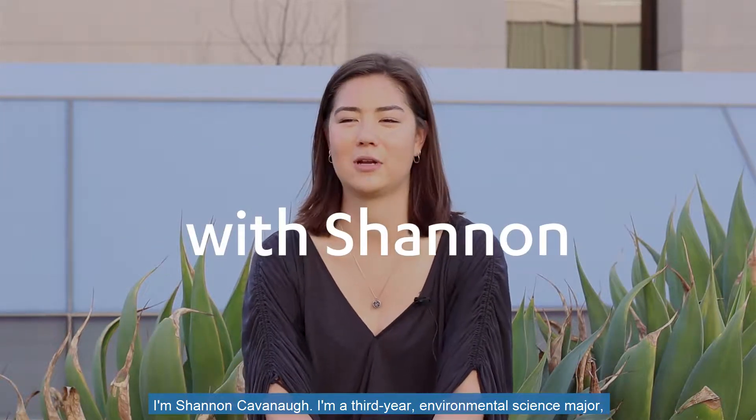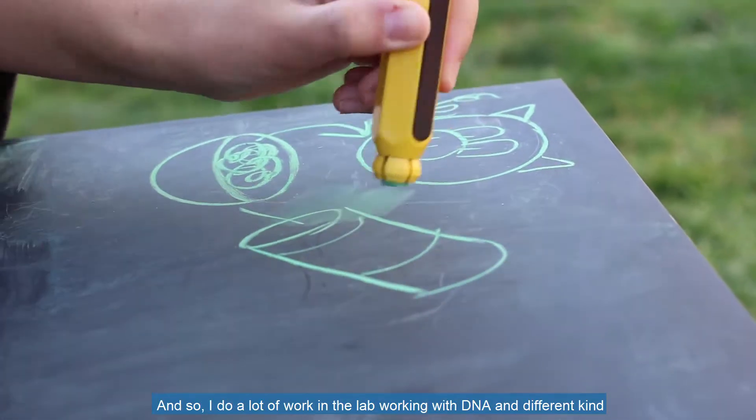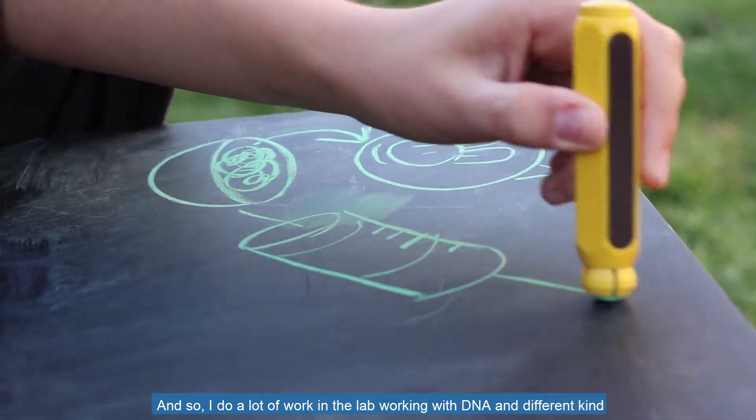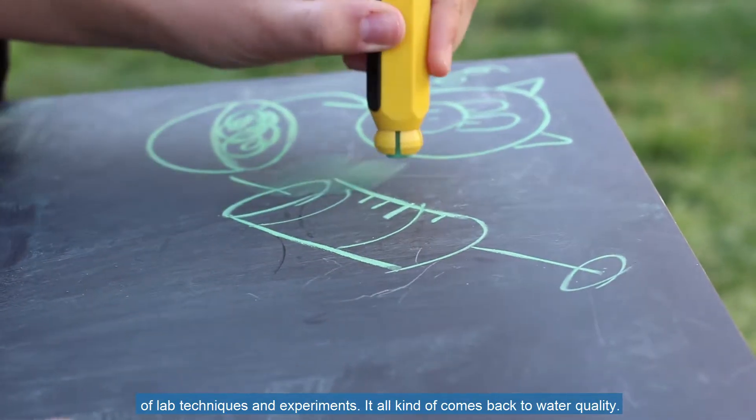I'm Shannon Cavanaugh. I'm a third-year environmental science major with a minor in environmental engineering. I'm working in Jenny J's environmental engineering lab, and we're focusing on antibiotic resistance genes in the environment. I do a lot of work in the lab working with DNA and different kinds of lab techniques and experiments, and it all kind of comes back to water quality in the end.